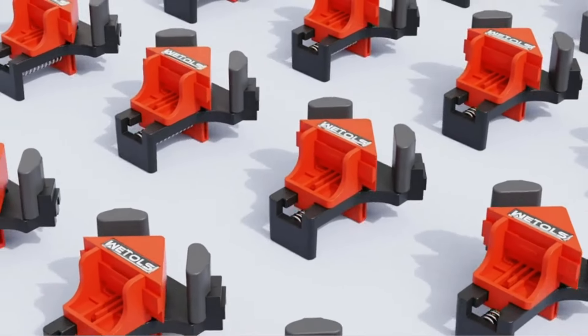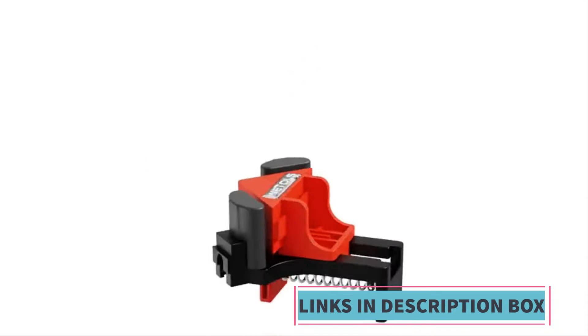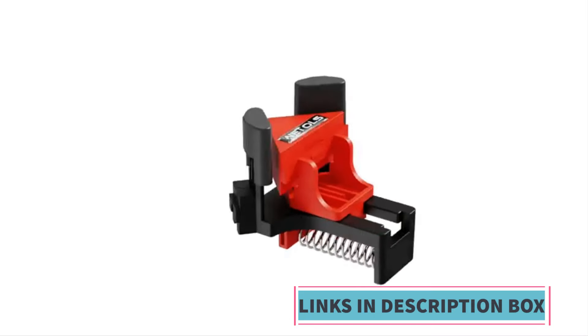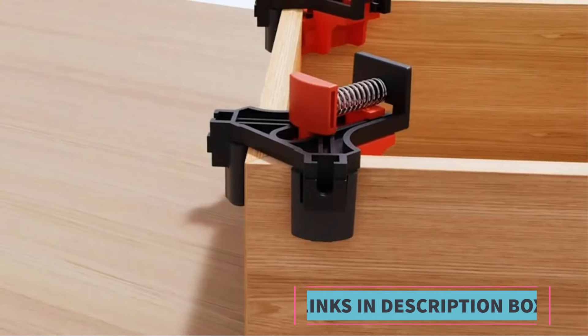Adjustable spring-loaded design provides a secure grip and can accommodate different material thicknesses, making it suitable for various woodworking tasks. Durable construction: made from high-quality materials, the clamps are designed for long-lasting performance and reliability.